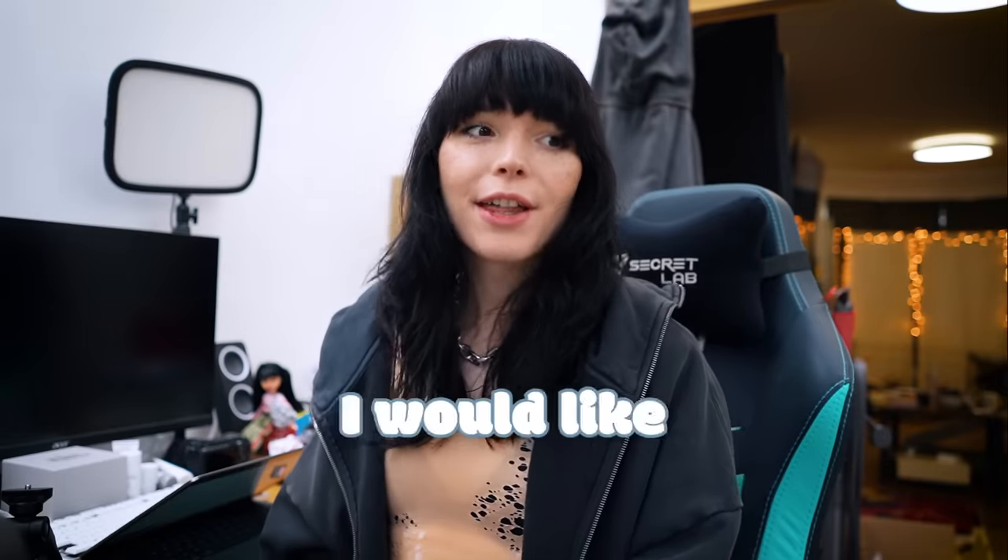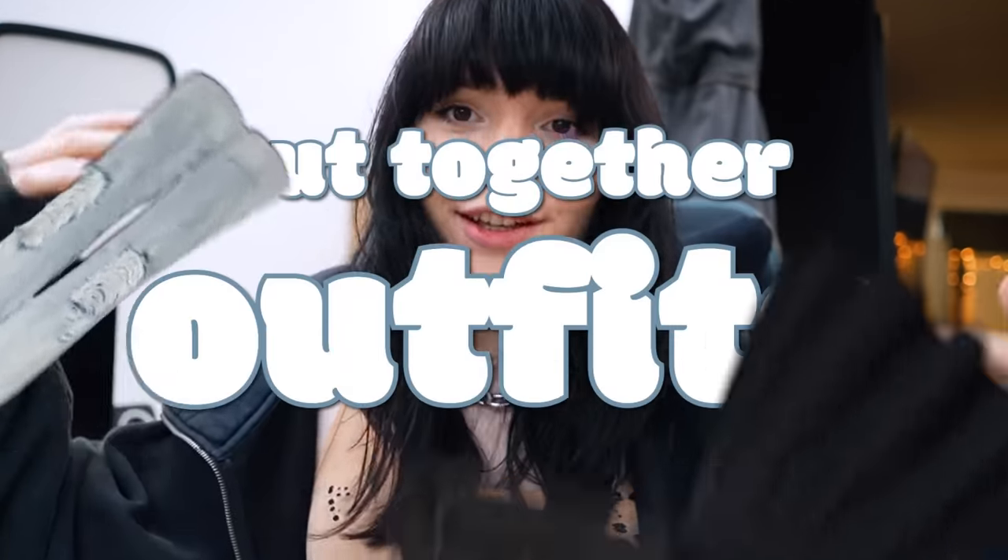Today, I would like to talk about how to put together outfits, kind of. It's not going to be super intense because I'm not in my new house. I don't have a nice area to show clothes and show examples, but I can show examples with photos.